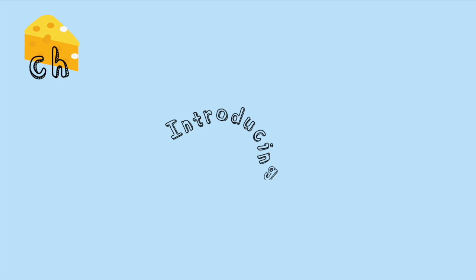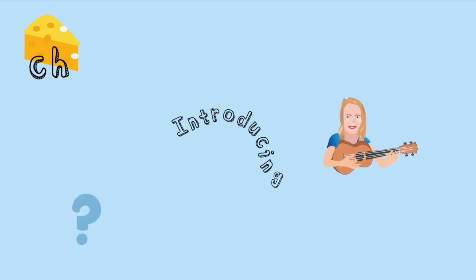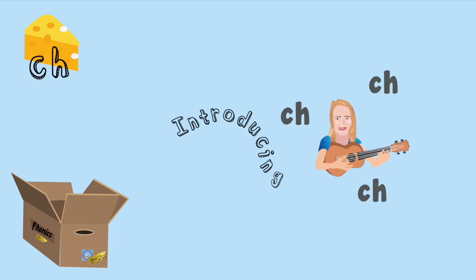What's in the box today? Can you tell what today's sound will be? Introducing... Ch! Chick, Chick! Chilli! Ch, Chick, Chick, Chick! What's today's sound? You guessed it! Ch, Chick, Chick - Yay!